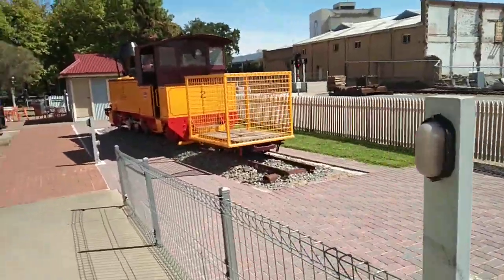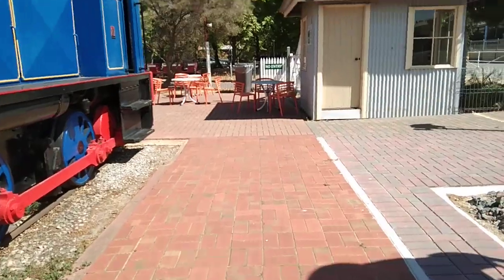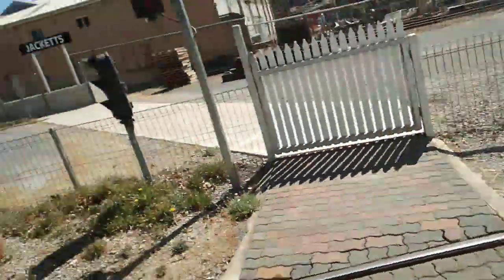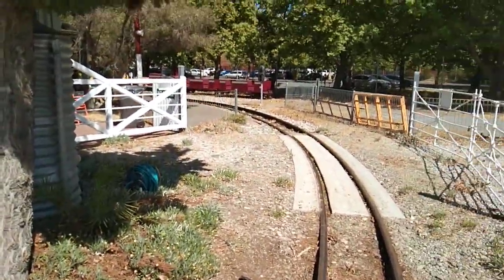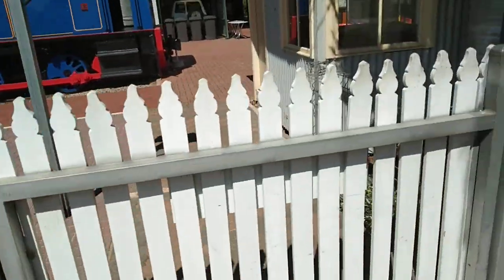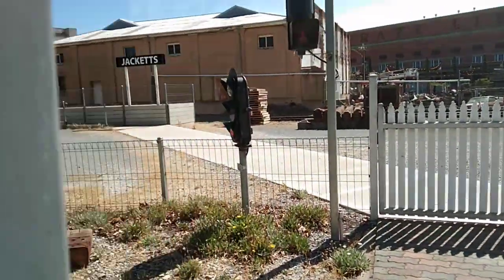Looks like it used to be a mail train — the mail or luggage would be going in here. Coming up to the level crossing. Look how small the rails are here. And then you've got your signals.